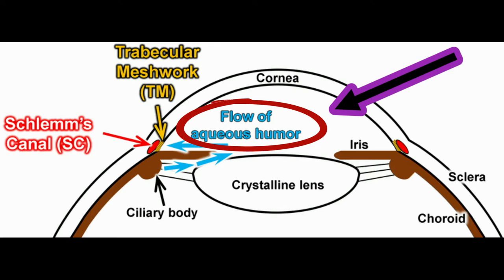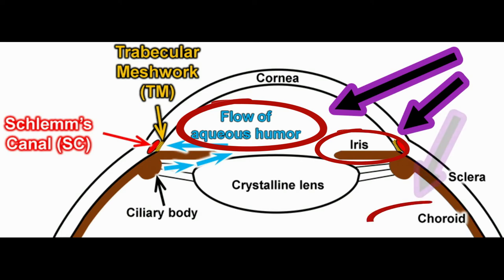The other parts of the uvea are the iris and choroid. The choroid is a highly vascular tissue layer that provides blood to the outer layers of the retina that lie over it.